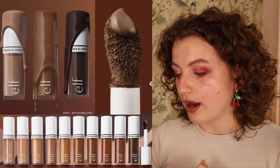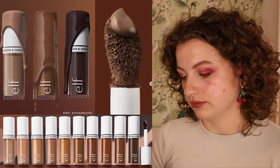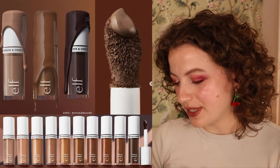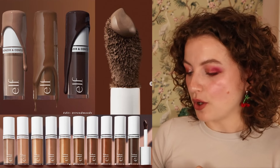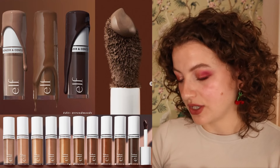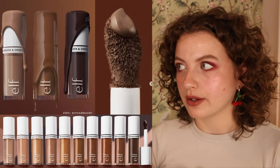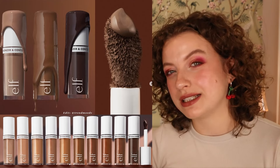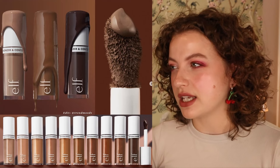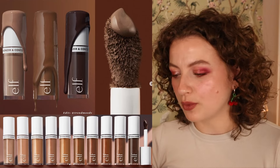e.l.f. is coming out with their camo liquid bronzer and contour, available now on the e.l.f. website. It gives a natural finish look, highly pigmented and long-lasting, at $9 each. When I first saw this release I was intrigued and really wanted to try it, but I haven't tried the e.l.f. blush formula yet. I'm a bit scared it might be too pigmented for me.